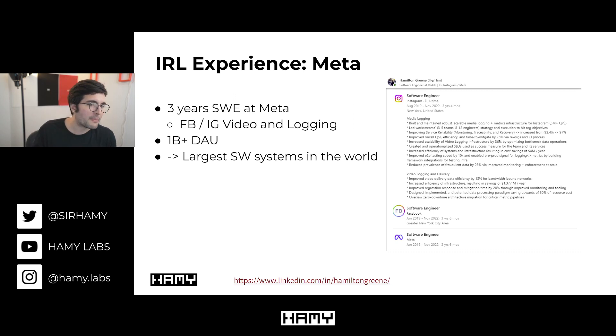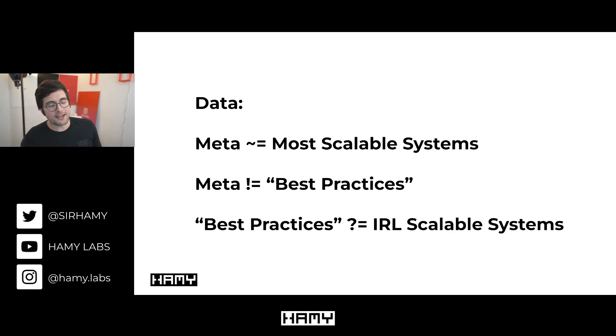I've also had a good amount of first-hand real-life experience. For instance, I worked for three years as a software engineer at Meta, building and scaling the video and logging pipelines at Facebook and Instagram — one of the largest software systems in the world, serving over a billion users every day. The problem is that what I actually saw in practice at one of the most scalable systems in the world often clashed with what was being told as best practice in academic forums.